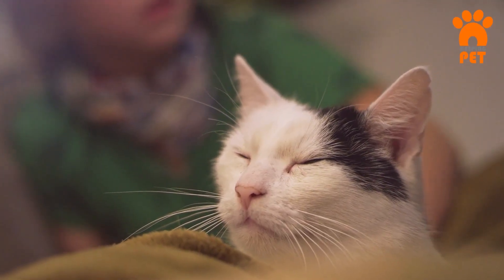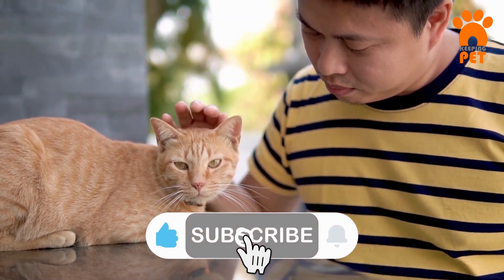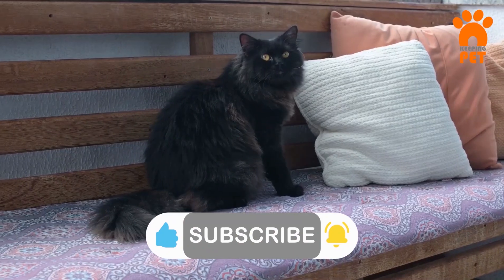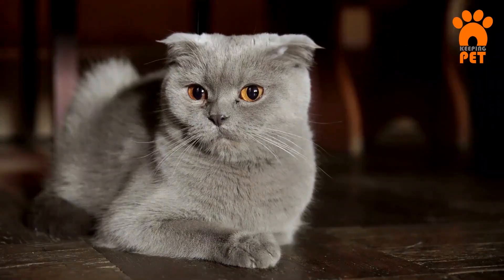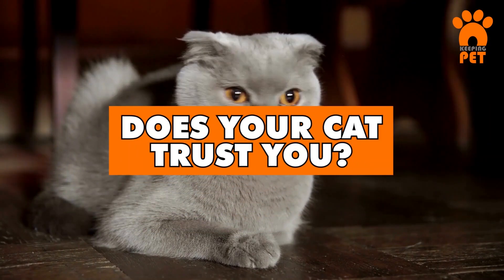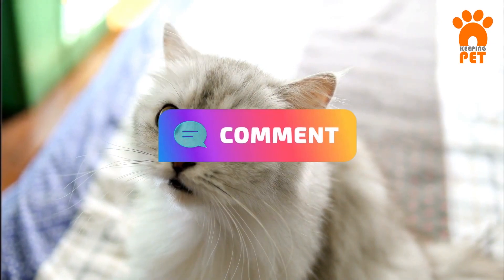And that's all we have for you today. If you had a good time, please show us some love by subscribing to our channel and hitting that like button. Your support fuels our furry adventures and helps us bring you more content. We want to hear from you — does your cat trust you? Share what you think in the comment section below. Keep it furry!